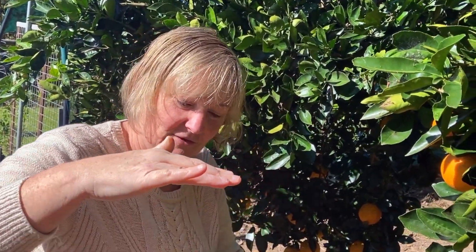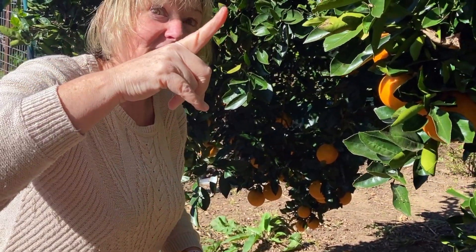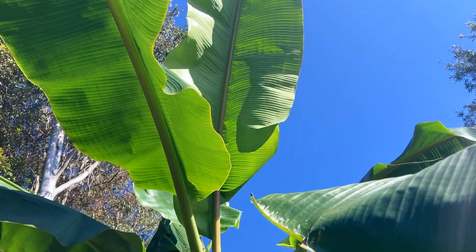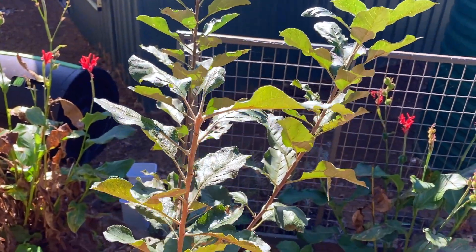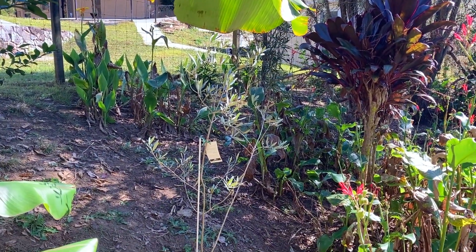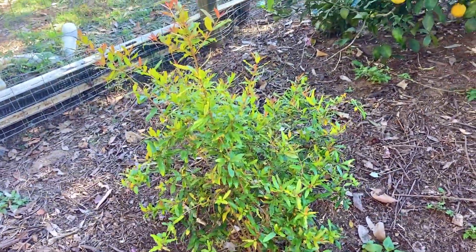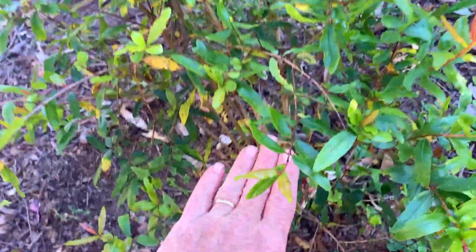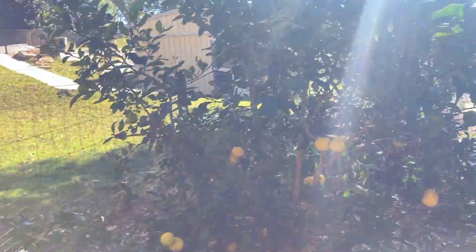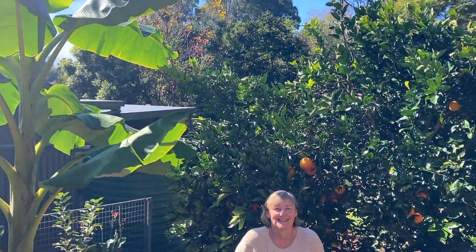Have a look at the banana tree. When we planted it just a few months ago it was only this high — look at it now, it's way taller than us. It's huge. We should get bananas next year. There's an apple tree, an olive tree, and the pomegranate — that's going really well. It was about this big when we planted it and it's had a good season. Everything's had a good season because of all the rain we've had, and now we're in the winter sunshine. It's great.